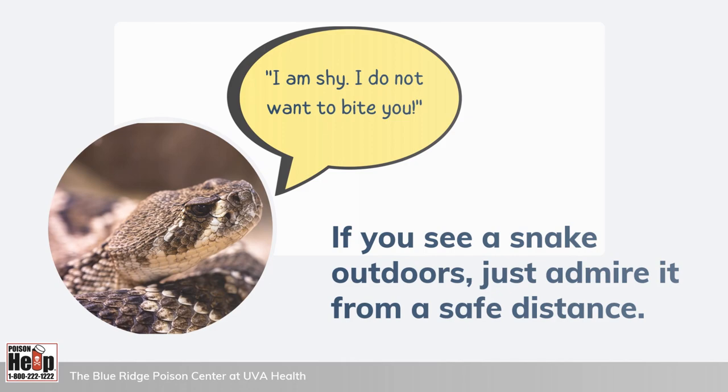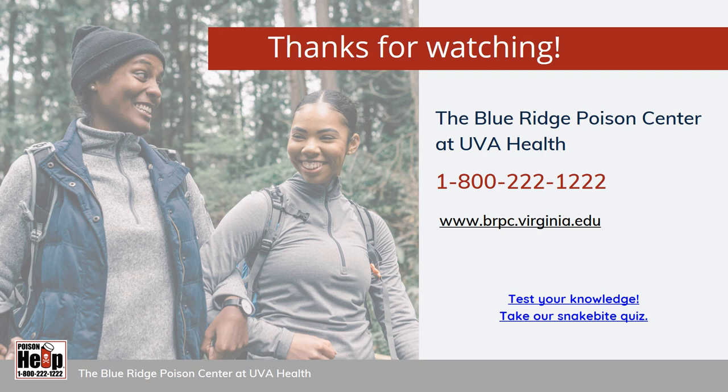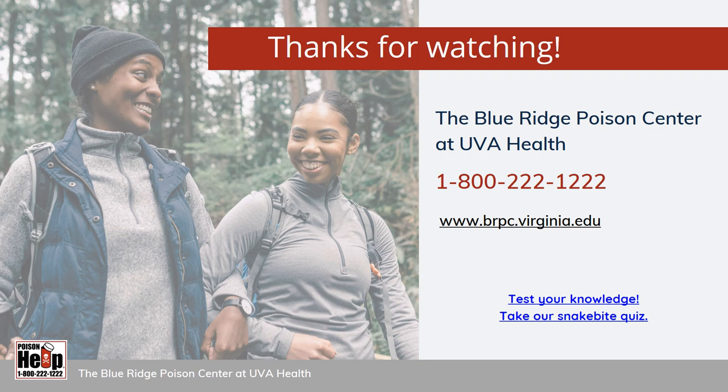If you want more information, visit our website at www.brpc.virginia.edu. And if you'd like to test your knowledge about snake bites and snakes, take our anonymous quiz — either click the yellow button or scan the black and white image with the camera of your smartphone. Thanks for watching. Stay safe out there in our beautiful Virginia wilderness.